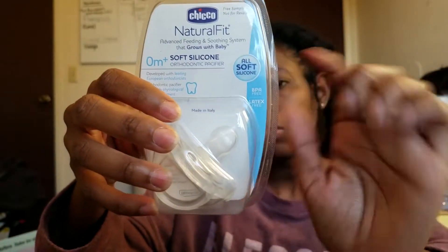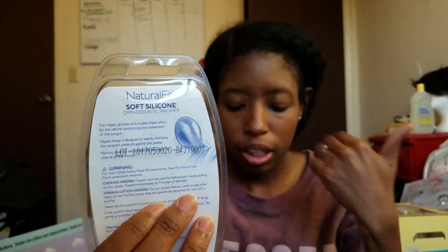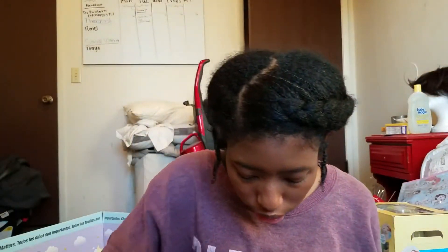This one came with a Natural Fit Chicco pacifier — soft silicone, orthodontic, zero months, a pack of five. All soft silicone, BPA free, latex free, leading European orthodontic, recommended, developed, made in Italy. The nipple is shaped a little differently than other nipples — this one seems like it has an upturned, curled shape.